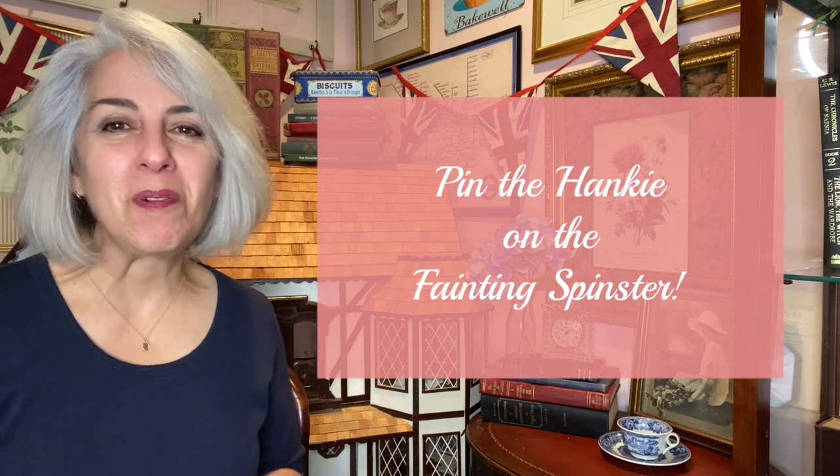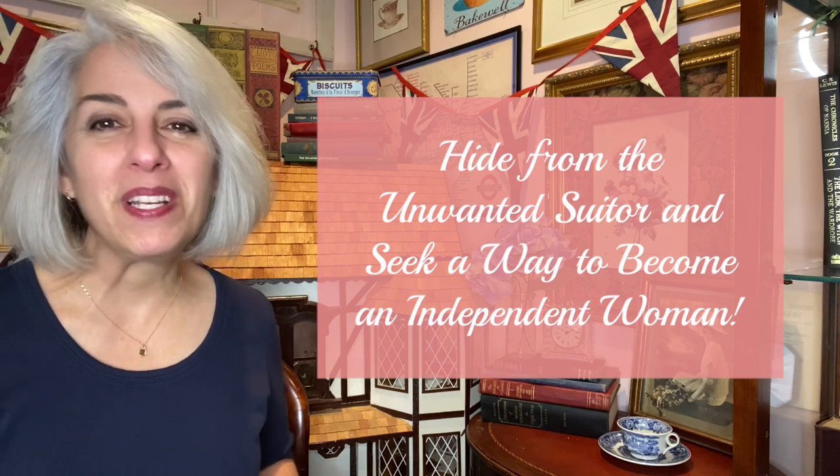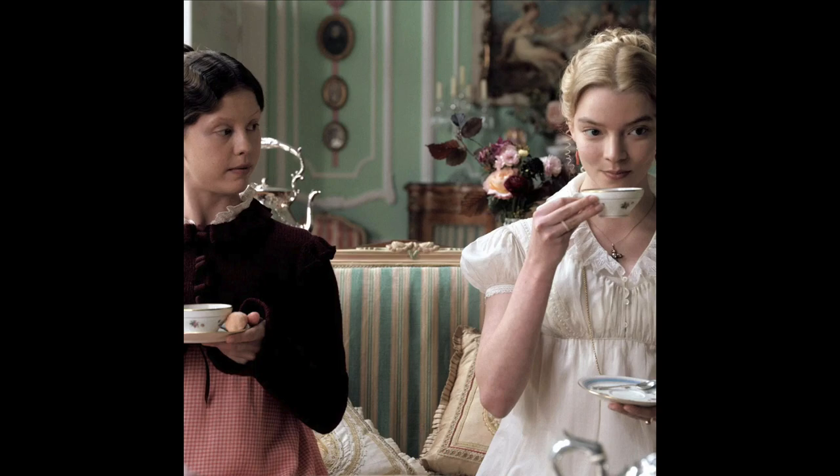Then, continuing with the Jane Austen example, for your game you could adjust the goal of some common game to become something Jane-related — like pin the hanky on the fainting spinster, or spin the bottle of a homemade cordial and find a husband, or hide from the unwanted suitor and seek a way to become an independent woman. Obviously I'm exaggerating for effect, but you see what I mean. Let your imagination roam. If you have trouble getting started, look up online some lists of games for summer campers or icebreaker games for adults. Then just sit with your story, let that marinate, close your eyes, think about the classic characteristic parts of your story, and see where you can match those up with your game ideas.